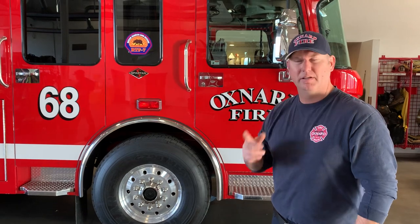Urban Search and Rescue recently went to Montecito for the mudslides, and this was a search vehicle using its search cameras and listening equipment to look for victims out in the mud in Montecito.